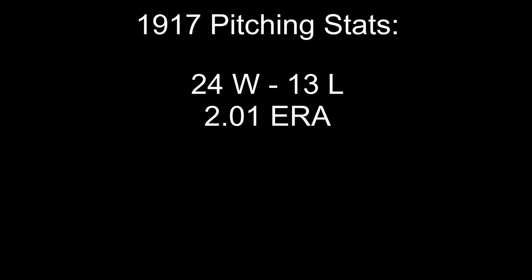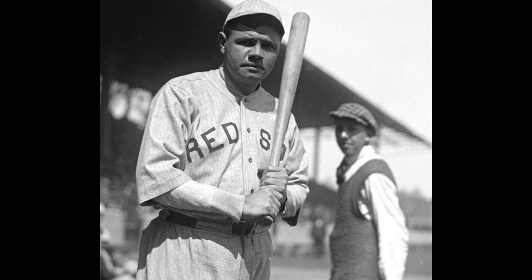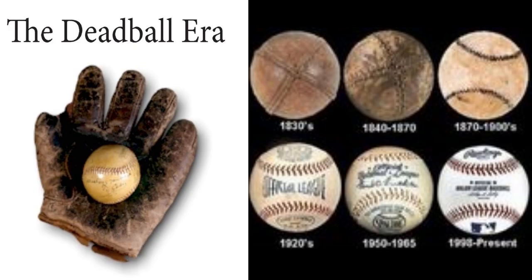During the 1917 season, Ruth was 24-13 with a 2.01 ERA, but was still used relatively infrequently as a batter — only on days when he was also pitching. Ruth wanted to bat more often. During the next season, many teams had significant roster holes due to players being drafted for World War I, so Ruth was positioned to play first base or outfield on days when he wasn't scheduled to pitch. He responded by hitting home runs in his first four games. He still pitched that season, finishing 13-7 with a 2.22 ERA, but his 11 home runs were a tie for the league lead in a season shortened by the war, in an era where home runs were very rare indeed.